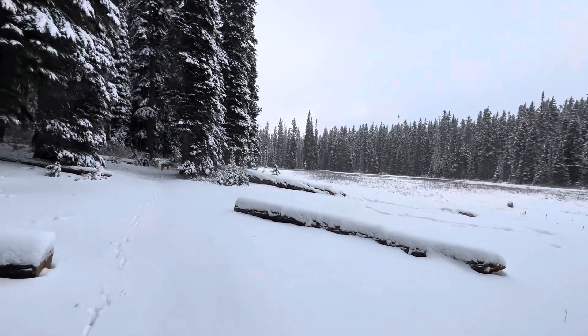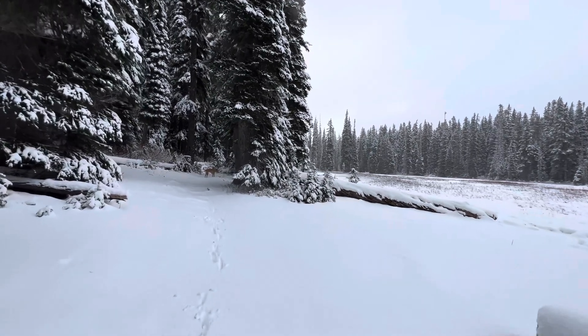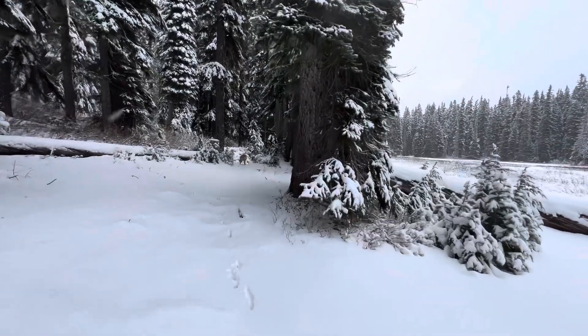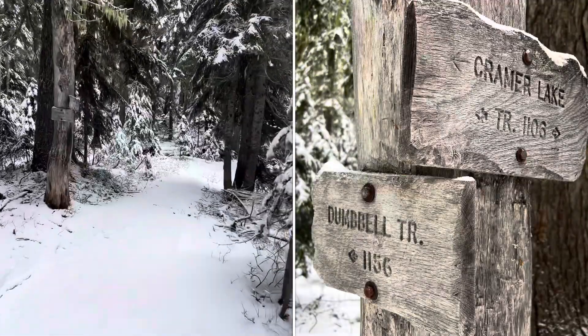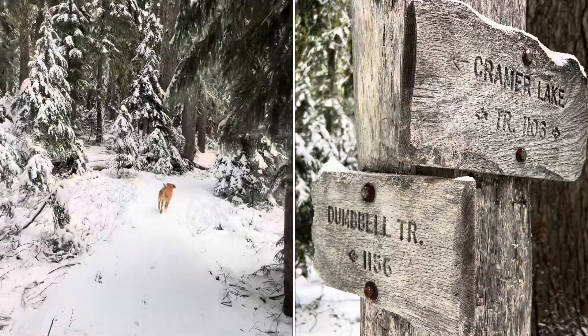Snow in spots is getting to be about six inches deep, so still not too bad — I think it's going to be doable the entire way in. At 3.9 miles, we're hitting the intersection with the Dumbbell Lake trail; we're going to continue straight on the Kramer Lake trail.